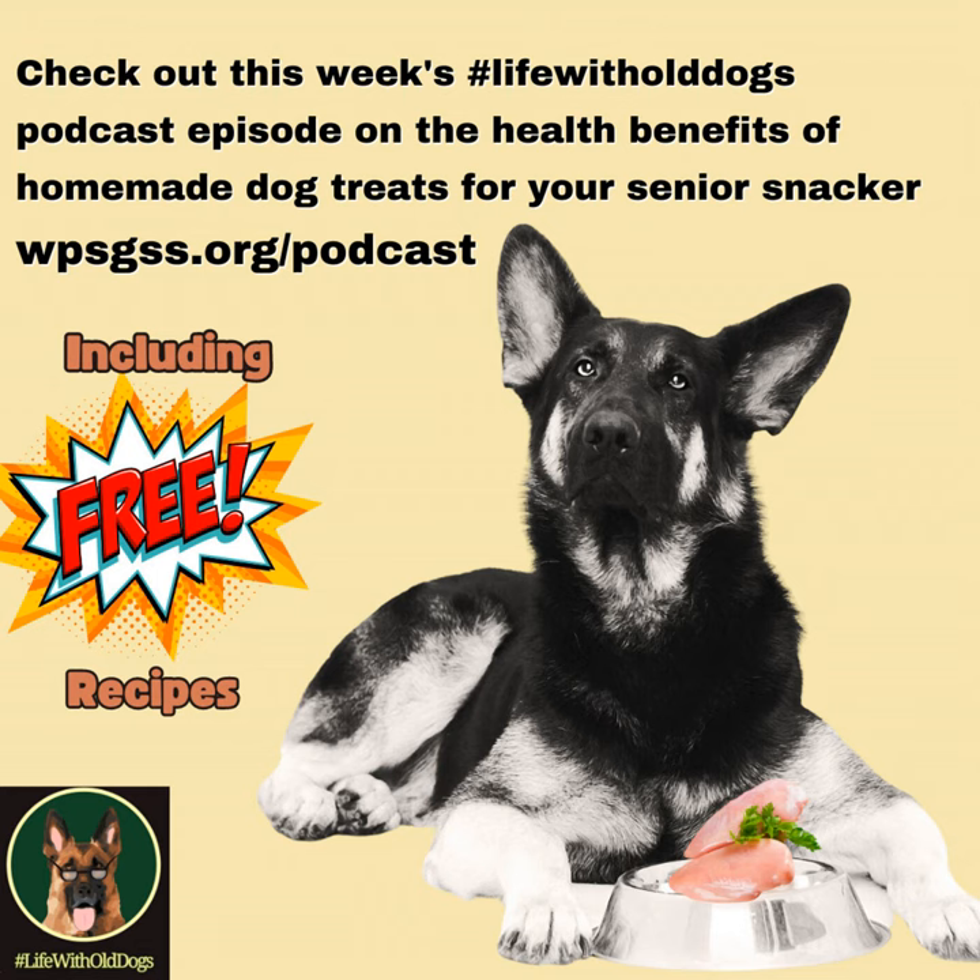This is our last episode for Season 7 of the Life with Old Dogs podcast. We talked all about different dog foods — commercial brand, canned, freeze-dried, dehydrated, kibble, home-cooked, and raw — and I shared that I try to be eclectic here with the Woody's Place residents, but I mostly rely on home-cooked.